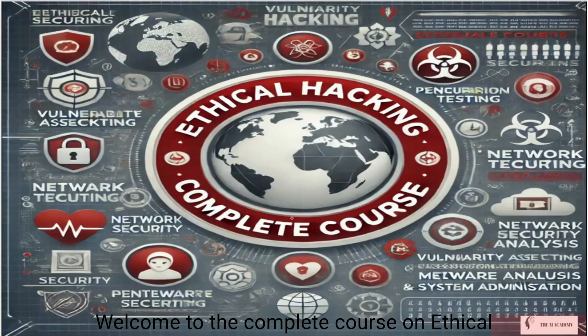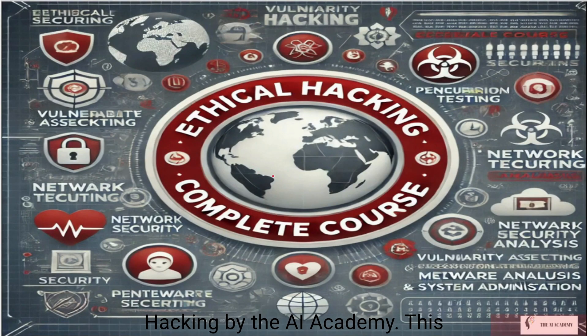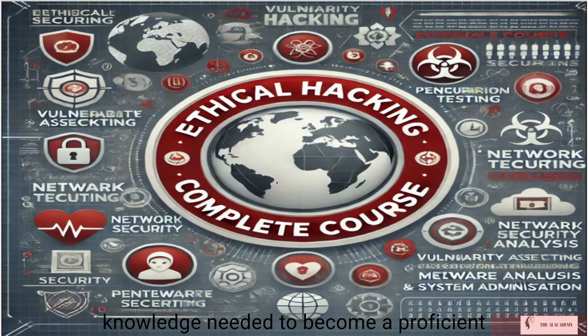Welcome to the complete course on Ethical Hacking by the AI Academy. This comprehensive course is designed to equip you with the essential skills and knowledge you need to become a proficient ethical hacker. Throughout the course, you will learn the fundamentals of cybersecurity, advanced networking concepts, system exploitation techniques, cryptography, and many more. Whether you are a beginner looking to start a career in ethical hacking or an experienced professional seeking to enhance your skills, this course offers a structured and in-depth learning experience.